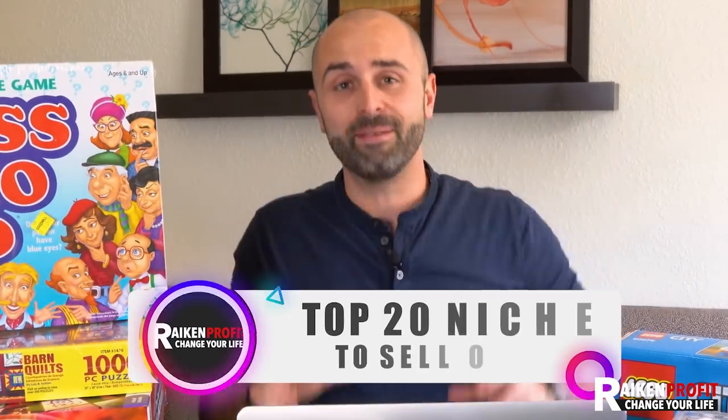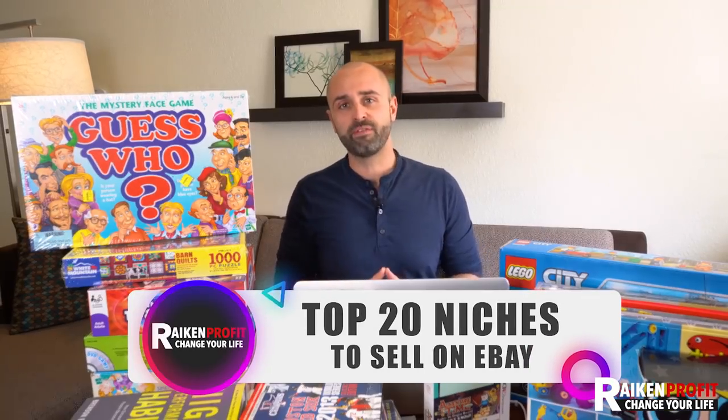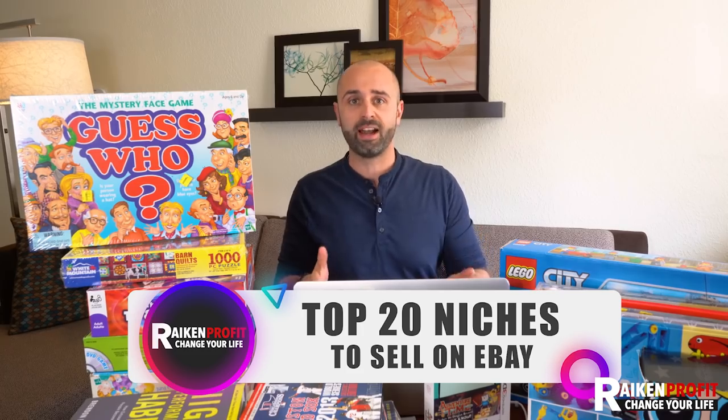Do you want to learn how to start an eBay business or start reselling items online but you have no idea what to buy and sell? This video is going to be perfect for you because today I'm going to share with you the top 20 niches and items that you could find from thrift stores to flip online — eBay, Amazon, Poshmark, and even other places to make some really good money.